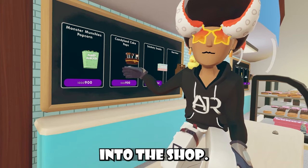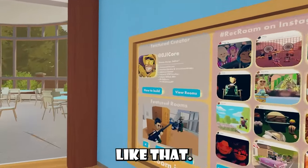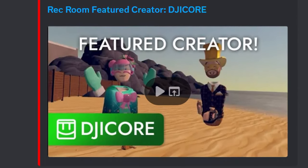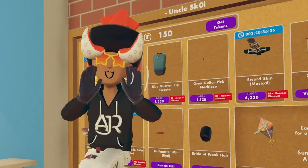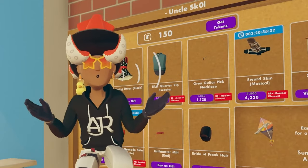Rec Room included the Monster Munchies popcorn into the shop. If you're interested in the featured creator program, Rec Room just released a featured creator video on their actual YouTube channel, so maybe it might show up there. And now for the moment we were all waiting for — this Rec Room update. Rec Room decided to release a Rec Room update this Monday night, and I'm here to read it for you guys this Tuesday morning.